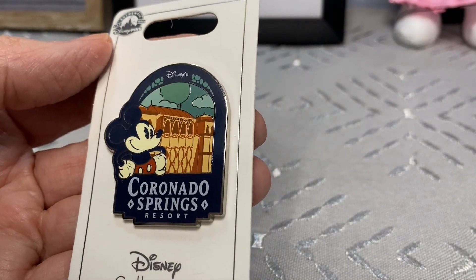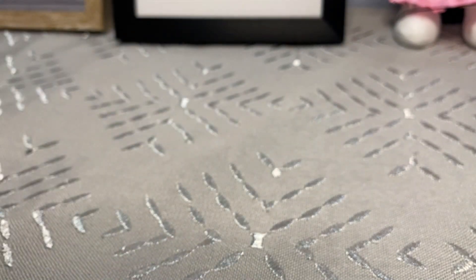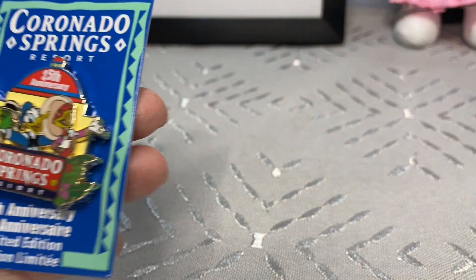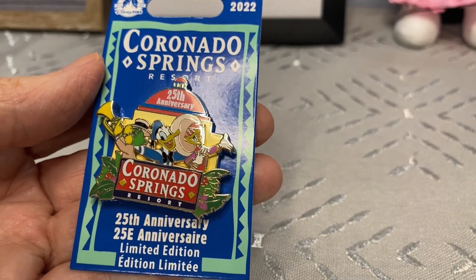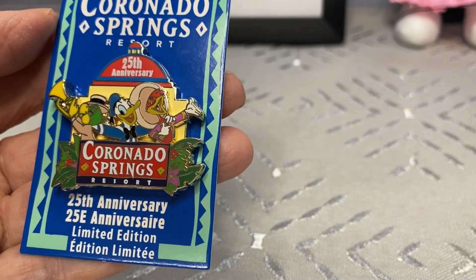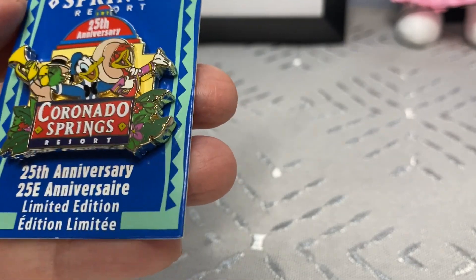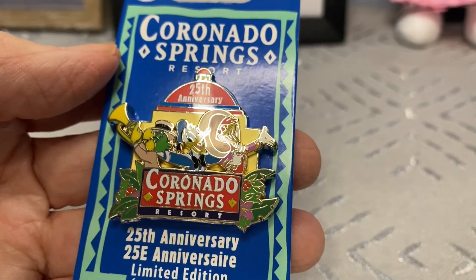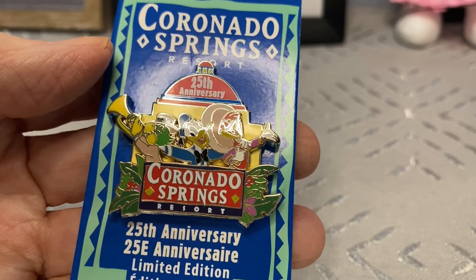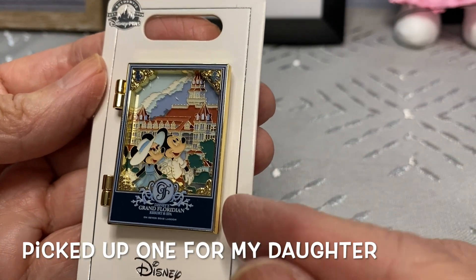We stayed at the Coronado - I love the Coronado. It's probably one of the quieter spots to stay at - very nice. I got two pins from the Coronado. I'm going to start picking up pins when I stay at the resorts; I see people do that and I want to do that more. I love this one - it's a limited edition 50th anniversary pin of the Three Caballeros, pin-on-pin. And then there was this adorable Minnie with a hat - I picked one up for her but had to get one for myself too!